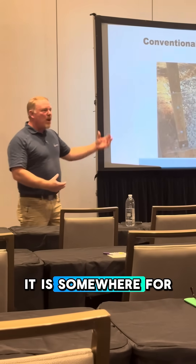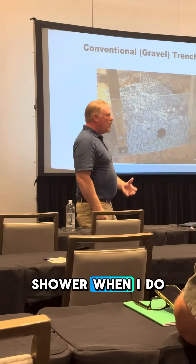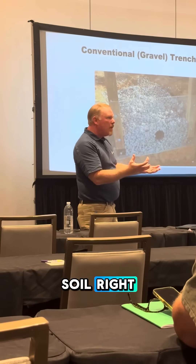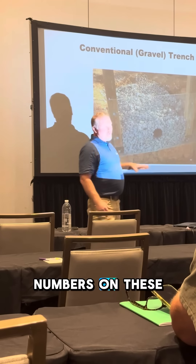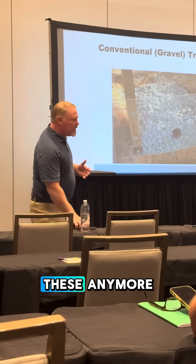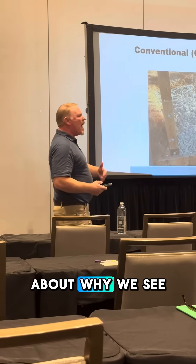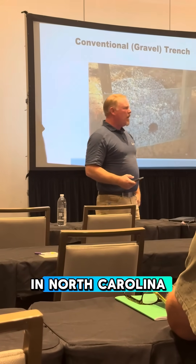It's void space — somewhere for water to sit. When I take a shower or do a load of laundry, it can slowly percolate into the soil. All it is is void space. We'll talk about numbers on these. We don't see a ton of these anymore in Western North Carolina, and we'll talk about why we see a trend towards other technologies in North Carolina.